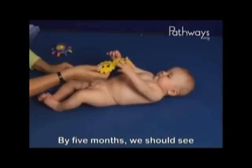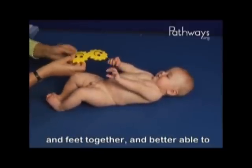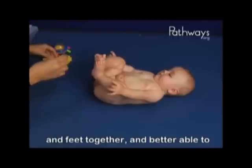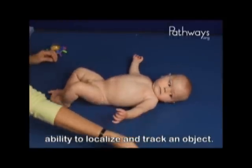By five months, we should see Marty consistently moving both hands and feet together, and better able to combine reaching movement with his ability to localize and track an object.